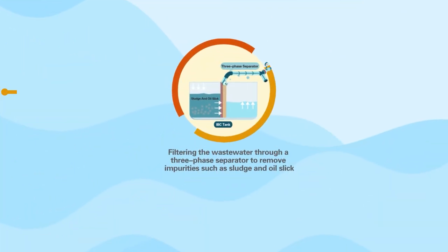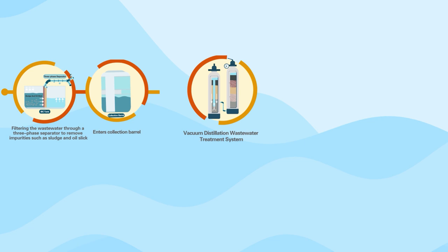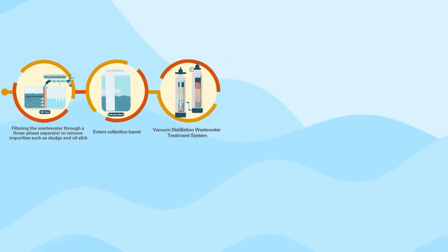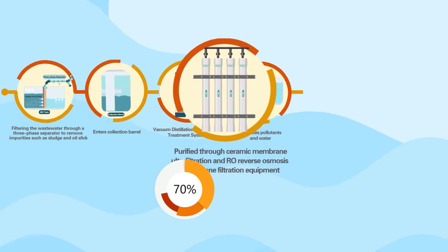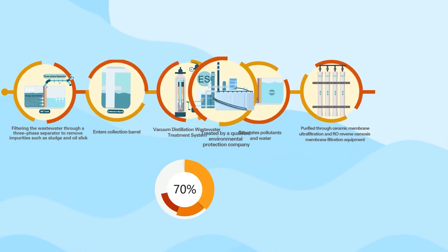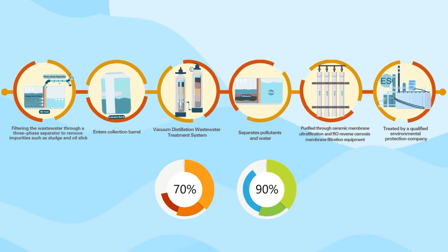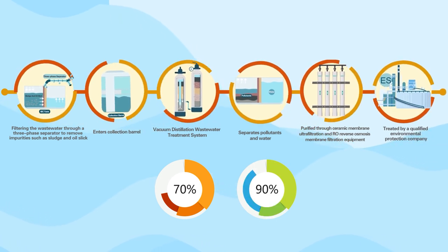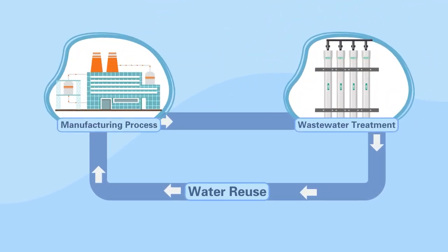The whole process runs fully automatically without any chemicals and secondary pollution. The energy consumption is reduced by more than 70% compared with the traditional process, thus reducing about 90% of hazardous liquid waste from the source.